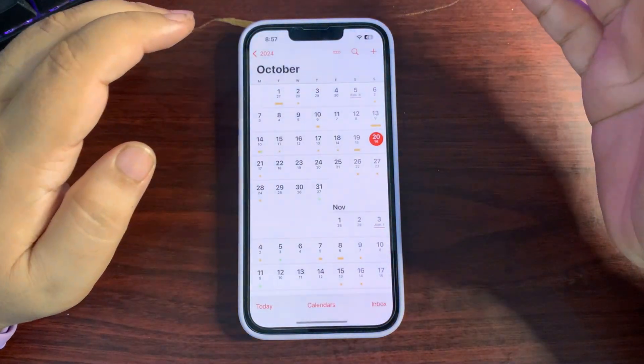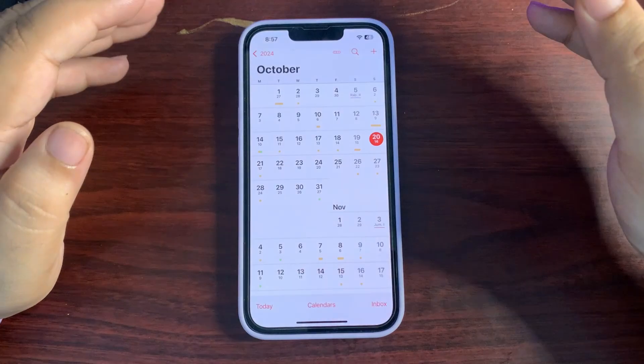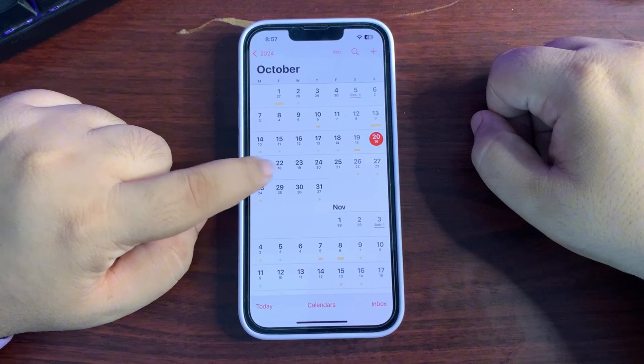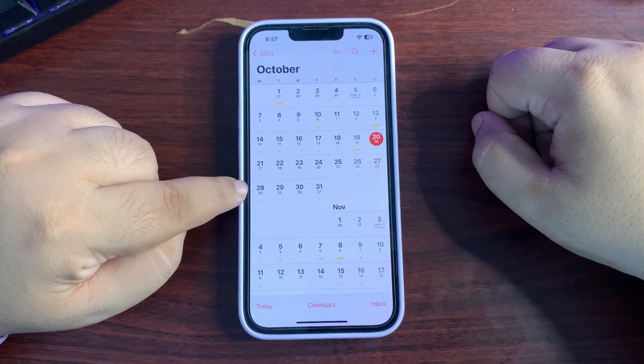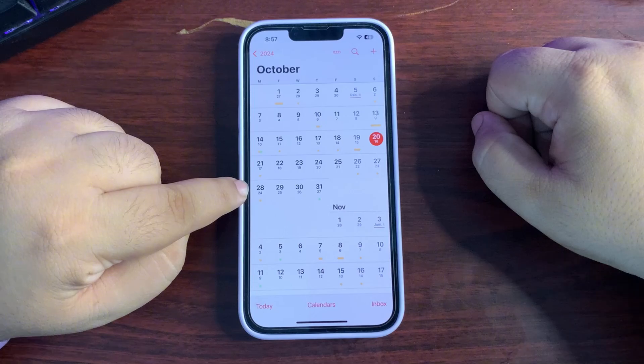When can we expect the RC update? We are expecting to see the RC update on October 21st or 22nd — it could be either day. For the final release, I'm expecting it on October 28th.